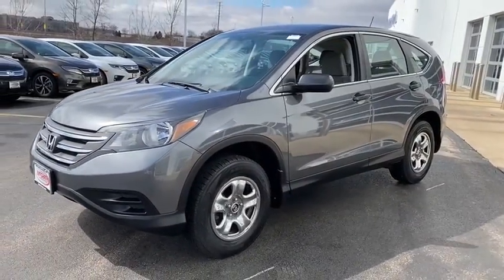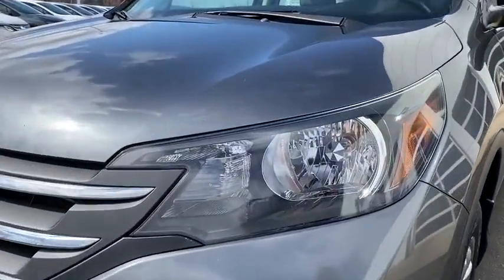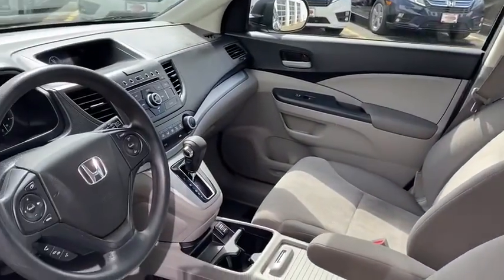This vehicle has less than 95,000 miles. Here are some of this vehicle's great options: Bluetooth, ABS four-wheel, cruise control, floor mats, and five-speed automatic transmission with overdrive.